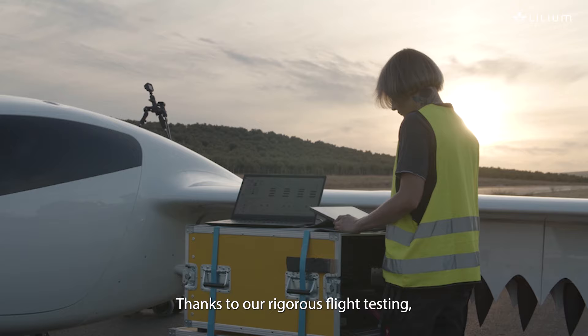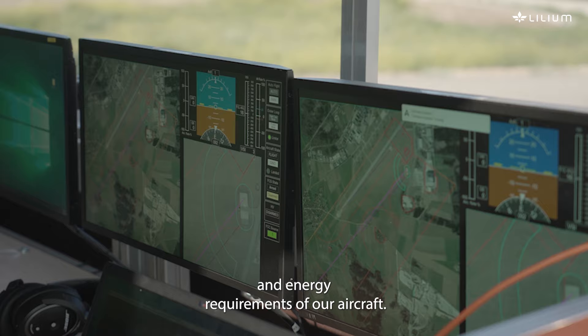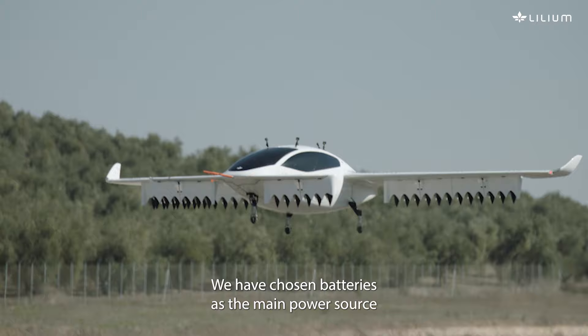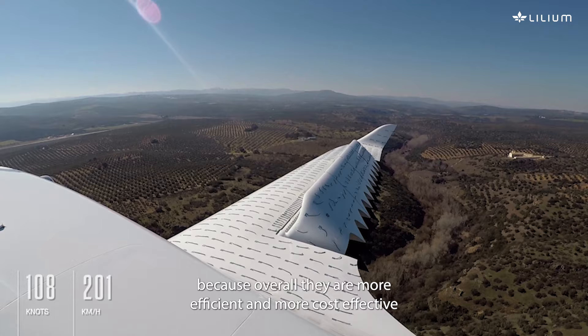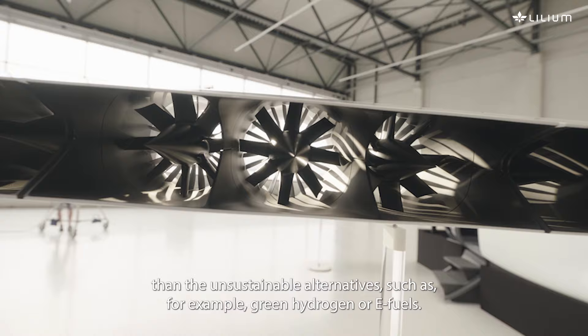Thanks to rigorous flight testing we have developed a deep understanding of both the power and energy requirements of our aircraft. We have chosen batteries as the main power source because overall they are more efficient and more cost-effective than the unsustainable alternatives such as green hydrogen or e-fuels.